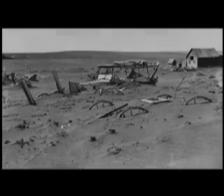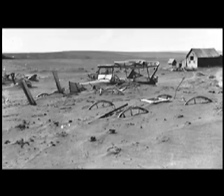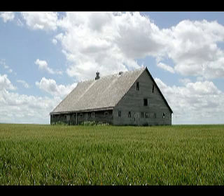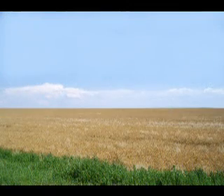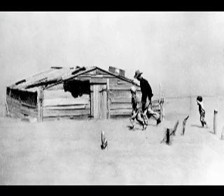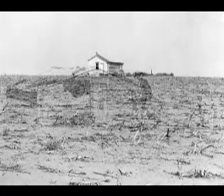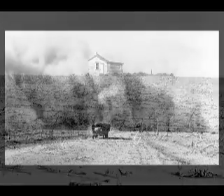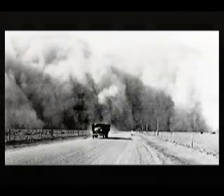The Dust Bowl in the southern plains of the United States lasted much of the 1930s. Grasslands of the plains had been deeply plowed and planted primarily to wheat. During years of adequate rain, bountiful crops were produced. Through the droughts of the early 1930s, farmers kept plowing and planting, but nothing grew. The plains wind caused billowing clouds of dust, and the skies would darken for days.